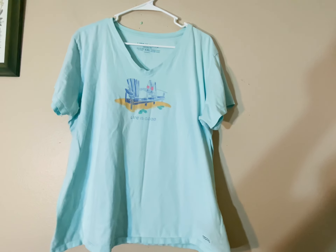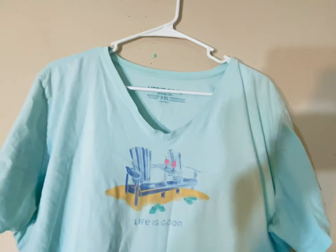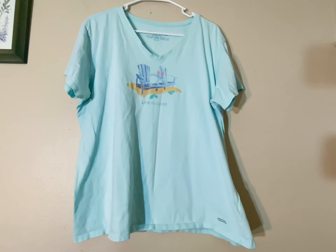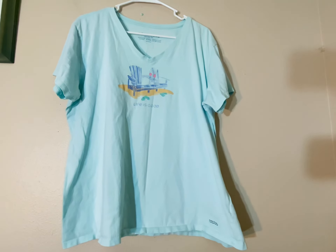Next up, I have an extra extra large Life is Good t-shirt. This is another bread and butter item. This one does have a small spot, but I'm hoping since it's just a basic cotton t-shirt, I'll be able to stain-treat that pretty easily.